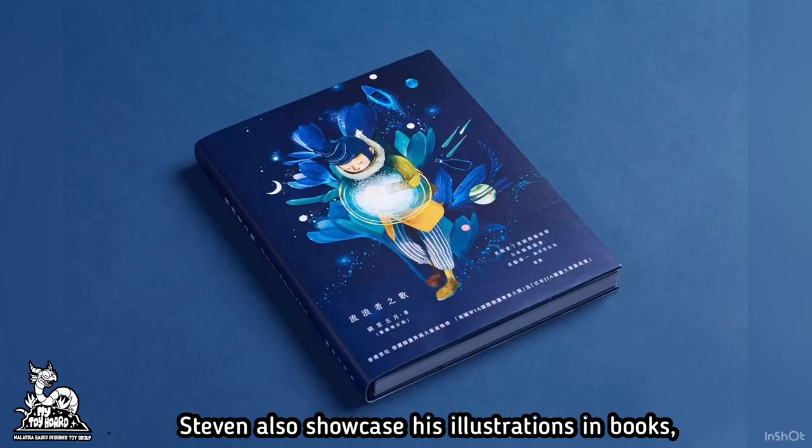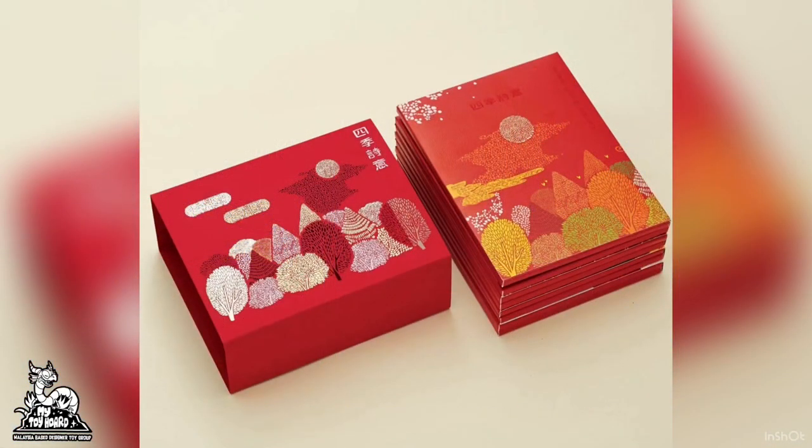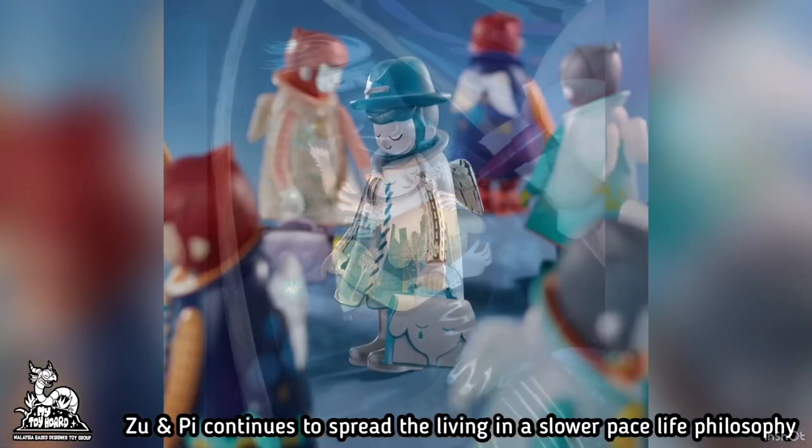Stephen also showcased his illustrations in books, calendars, and even unbounded. Zhu and Pi continues to spread the philosophy of living a slower-paced life.